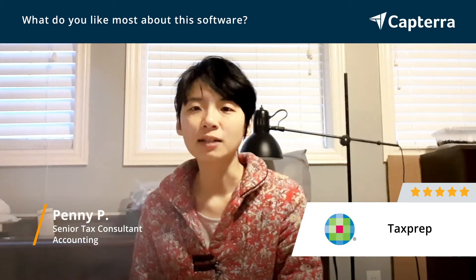and as well, I can extract data from TaxPrep into Excel, and that will be compatible with other years of tax returns in TaxPrep or other softwares.